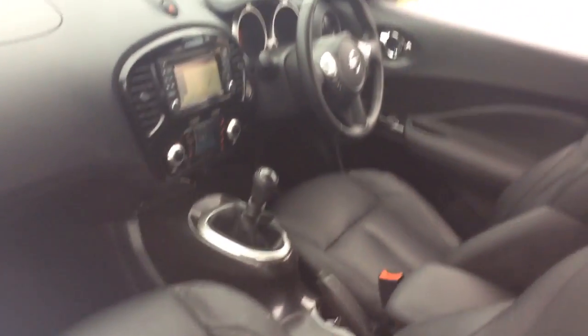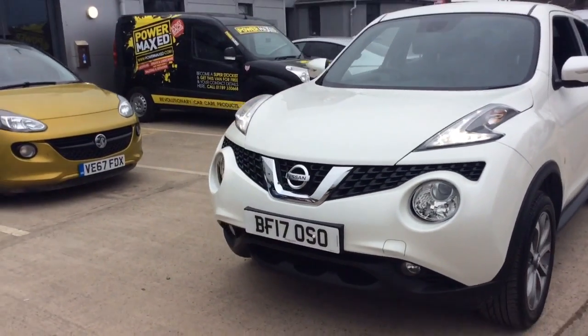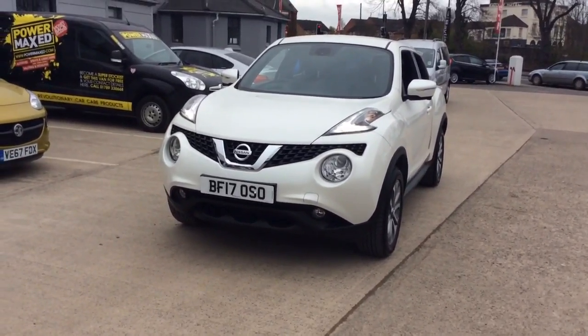So if you would like any further information regarding this Nissan Juke, please don't hesitate to call us on 01386 579 667. Many thanks.